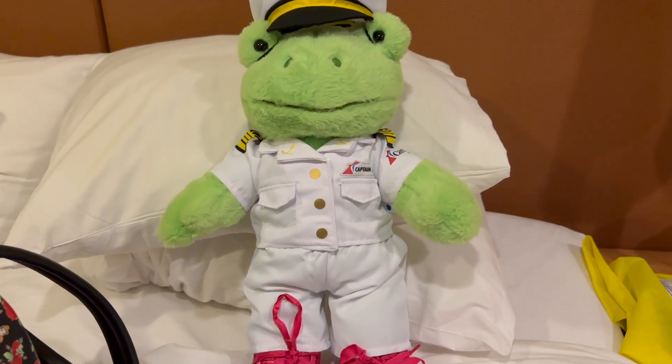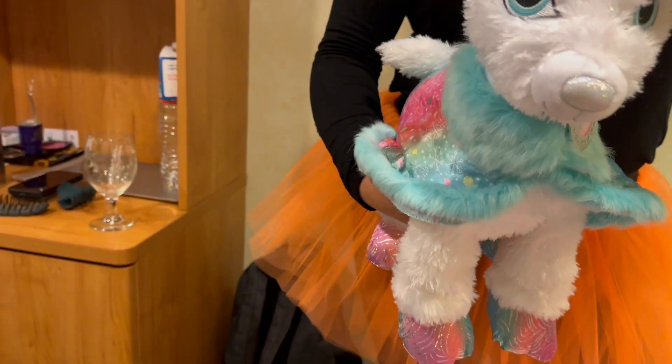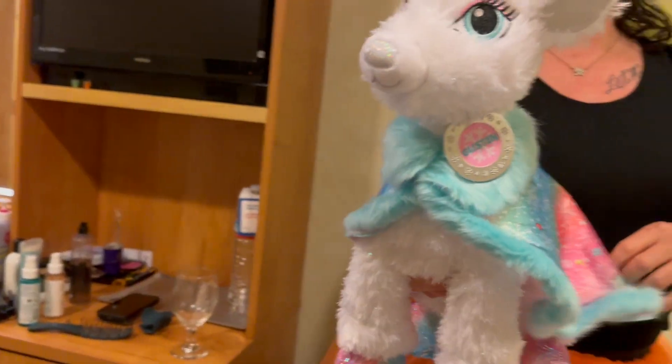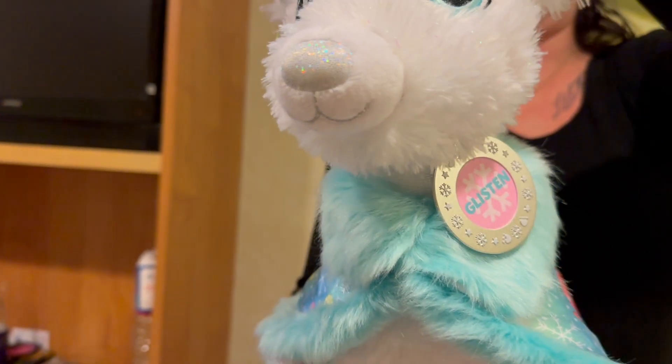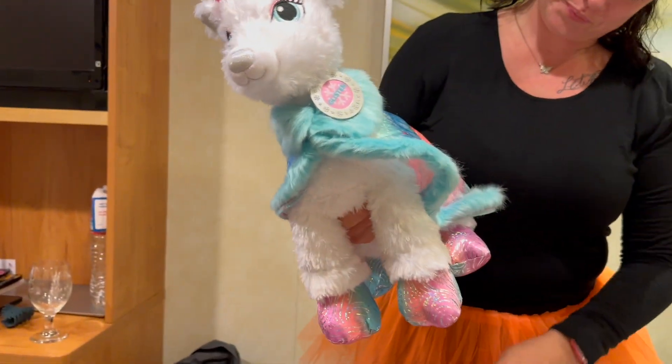And then say hello to Glissen. Glissen is a unicorn reindeer who has a cute little rainbow pastel unicorn jacket. And Glissen - because, like, girl listen. Glissen. Yeah, so that's Glissen.